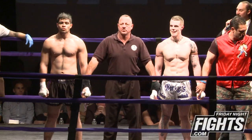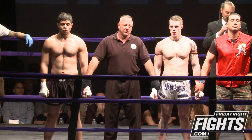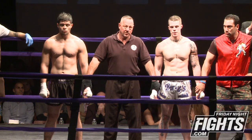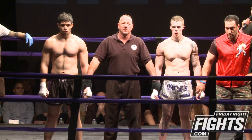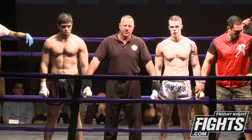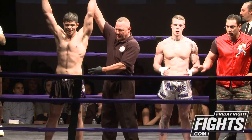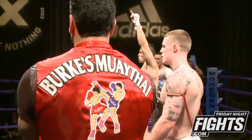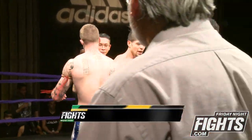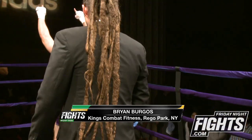Ladies and gentlemen, going after three rounds of action here at the Broad Street Ballroom, we go to the judges' scorecards. Judge A scores the bout 30 to 27. Judges B and C both score this bout 29 to 28. All three for your winner by unanimous decision: Brian 'the Bear' Burgos. Very, very active — great use of the clinch, just did not stop throwing knees at any opportunity.